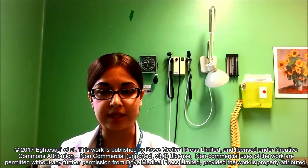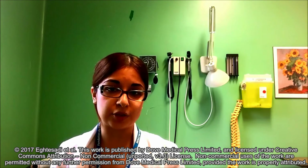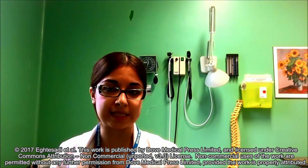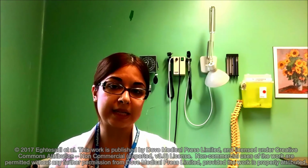The great auricular nerve is a cutaneous branch of the cervical plexus originating from the ventral rami of C2 and C3, along with two other sensory branches: the lesser occipital nerve and the transverse cervical nerve.